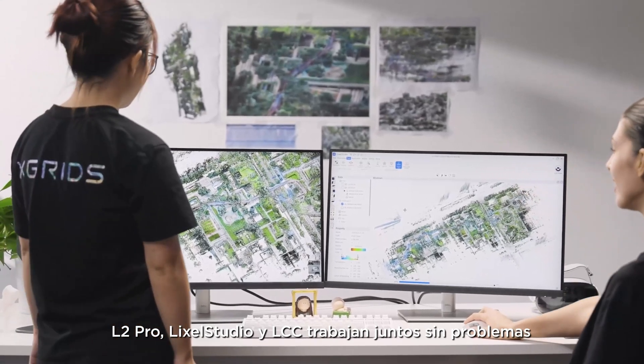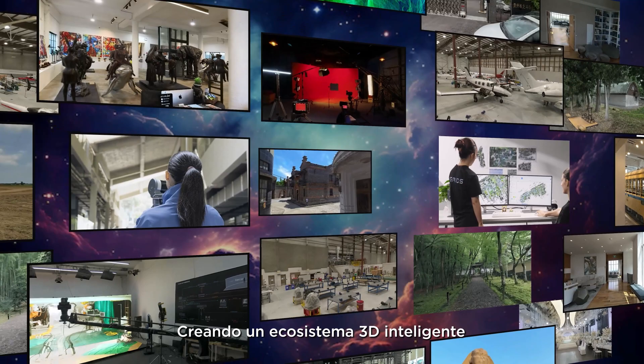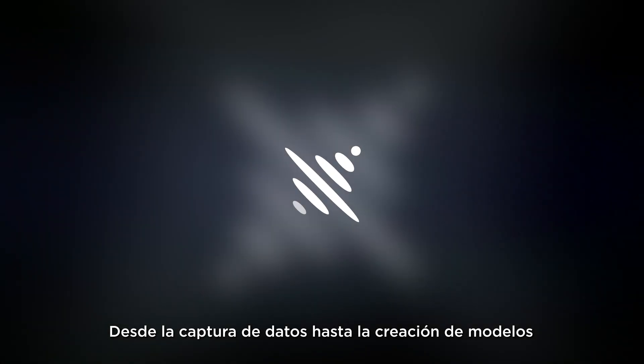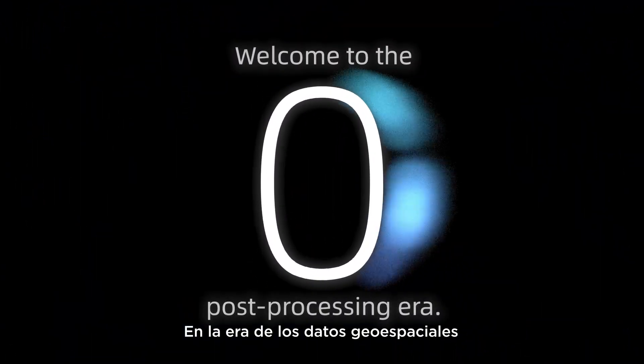L2 Pro, LikeSol Studio, and LCC work seamlessly together, creating a smart 3D ecosystem from data capture to model creation — driving a productivity revolution in the era of spatial computing.